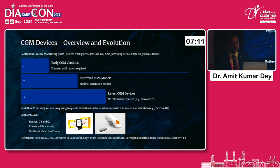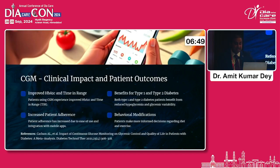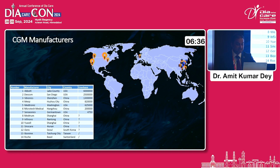CGM devices have evolved across the whole spectrum — from early CGMs requiring frequent calibrations to the latest models which require no calibrations at all. We now have the Dexcom G6 and G7, the Freestyle Libre 2 and 3 — Libre is available in India — and the Medtronic Guardian Connect. The clinical impact of CGM is well known: it improves HbA1c and time in range, and is very beneficial for both type 1 and type 2 diabetes patients in terms of adherence, but most importantly it brings significant behavioral modification.